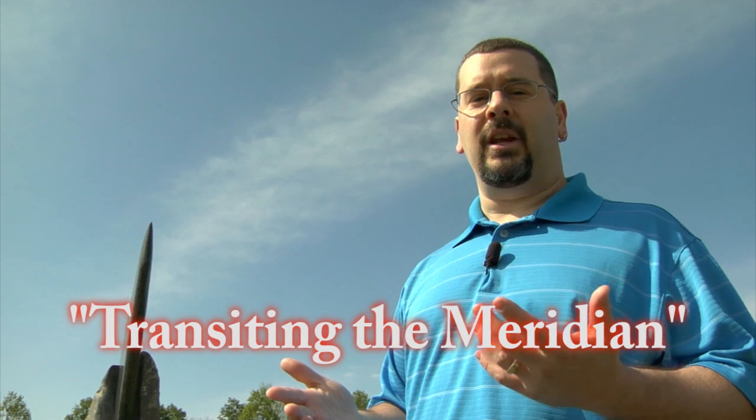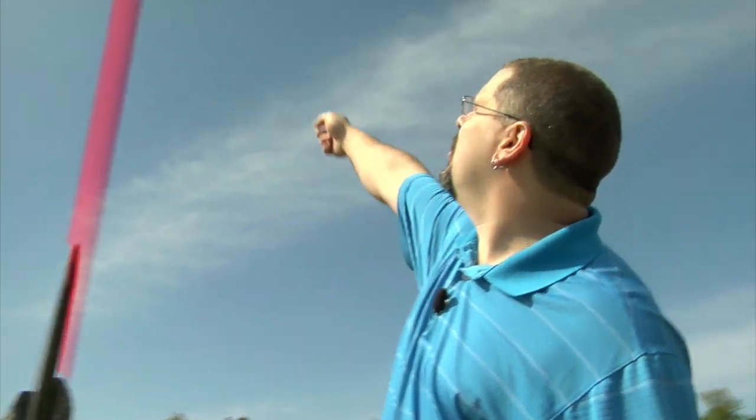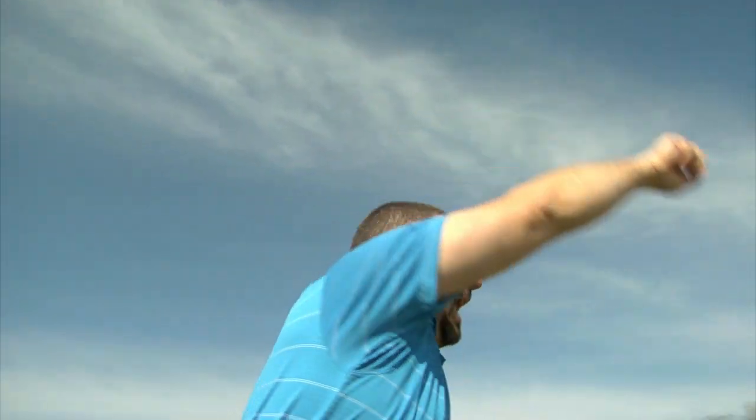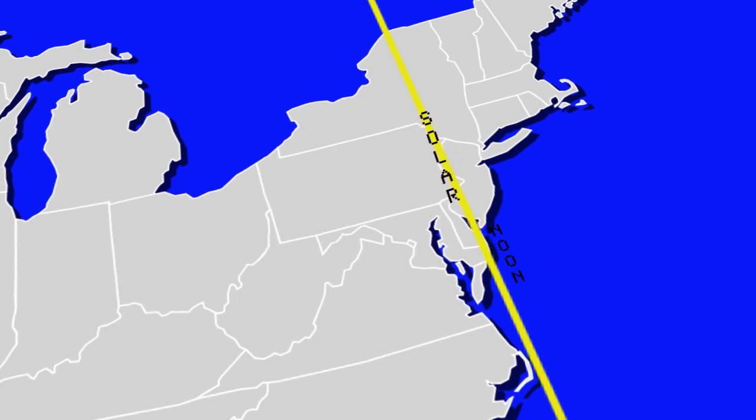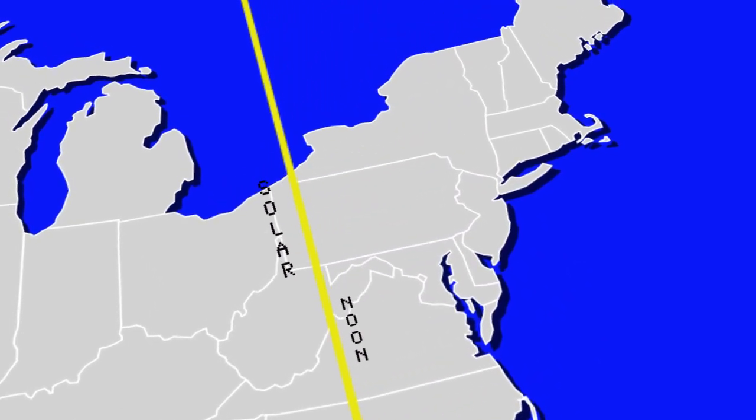If you really want to know when it's noon, you want to know when the sun is exactly due south from your position. If you want to use astronomers' terminology for this, we call this transiting the meridian. The meridian is an imaginary line that stretches from due south, goes directly overhead, and ends due north. So true noon, which we call solar noon, happens each day when the sun is on your meridian.